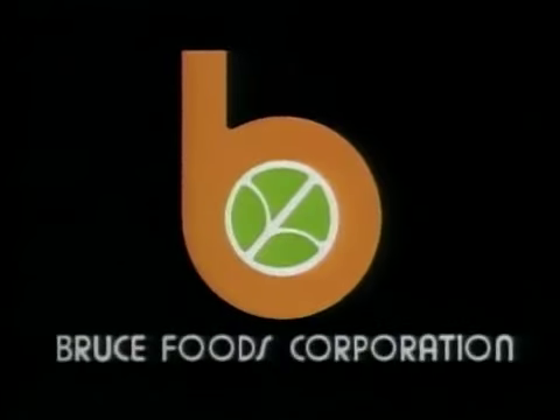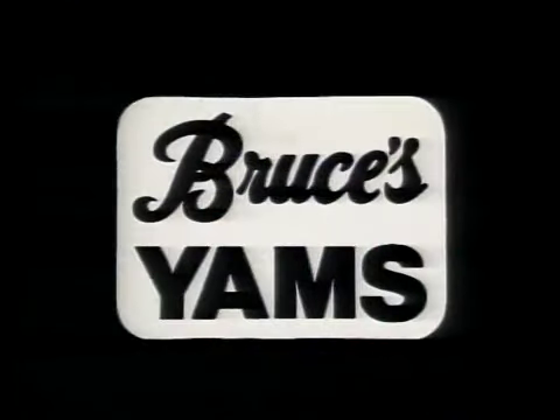Funding provided by Bruce Foods Corporation, makers of Bruce's yams and other distinctive Louisiana-style food products.